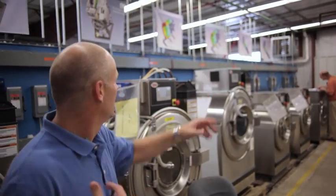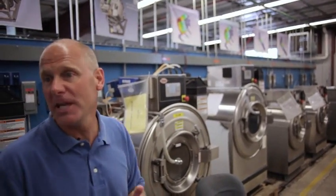I used to build computer chassis for IBM, companies like that. Got a call — all of a sudden laundry was my calling, I guess.